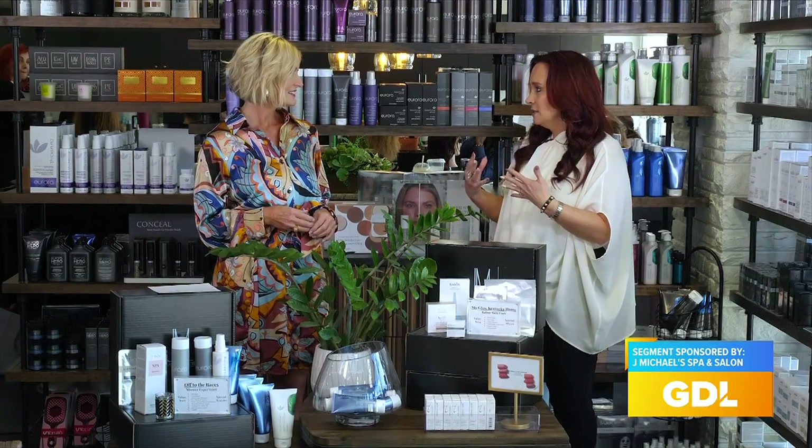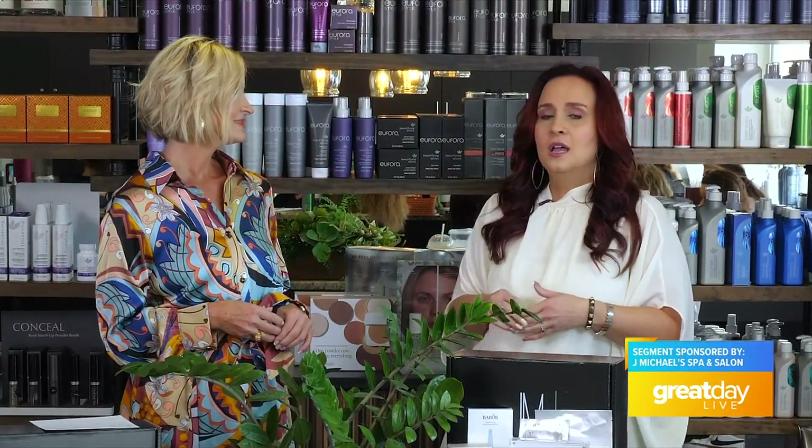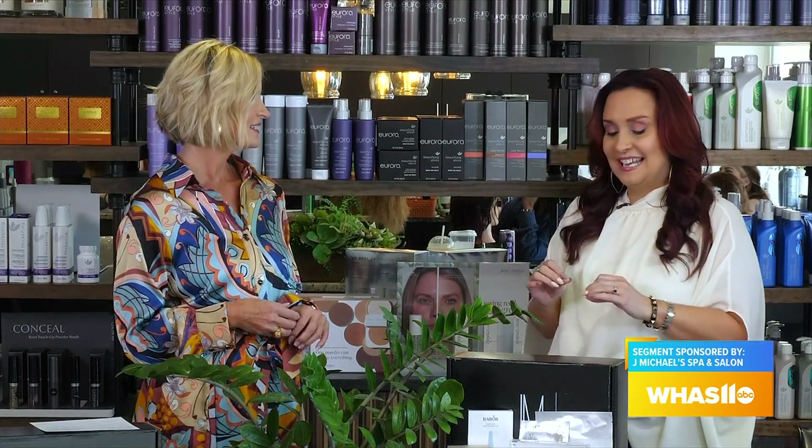Our goal at J Michael's has always been health, wellness, and beauty. This partnership with Louisville Aesthetics has allowed us to offer so many other things. Come that evening and talk to these amazing women about how they can help you with the aging process to make it more graceful, how to keep your skin healthy, and apply makeup well for that mature face.